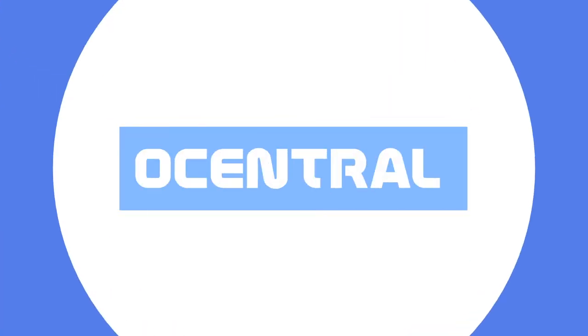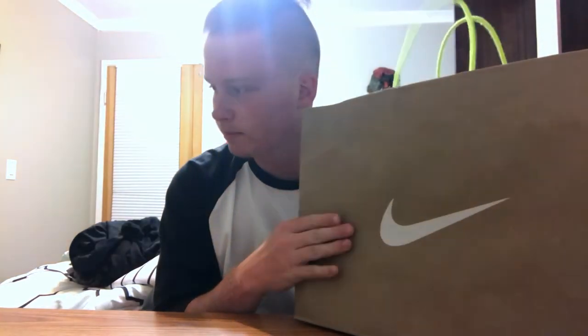What's going on guys, it is your boy Ocentral here bringing you a brand new video. As you can tell, we got the Nike bag right here for you guys. Long day today — went to the Grove down in LA and then went to Santa Monica Pier after. Super fun long day.